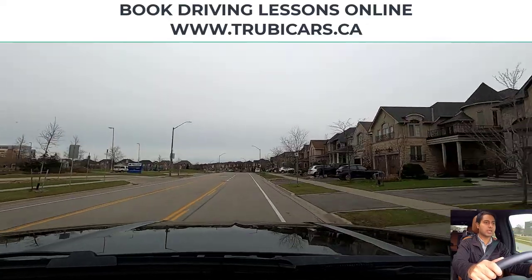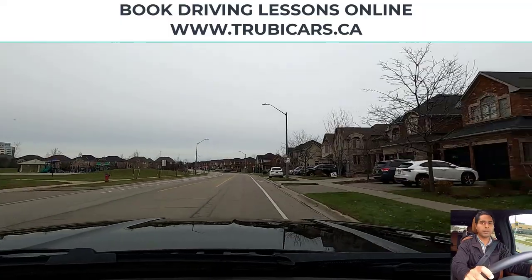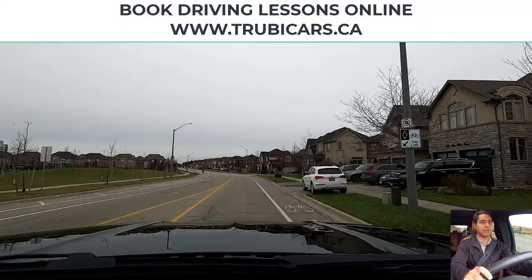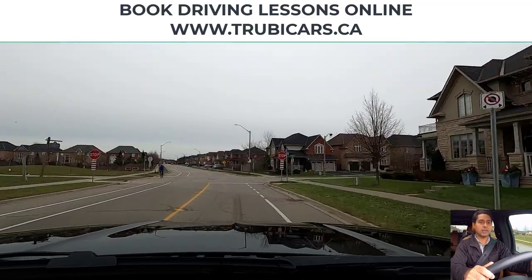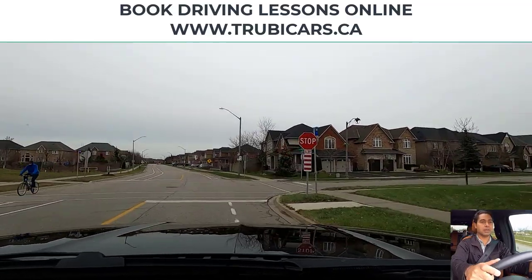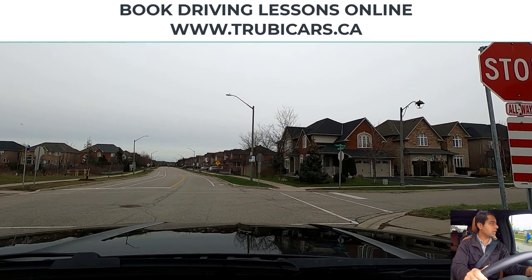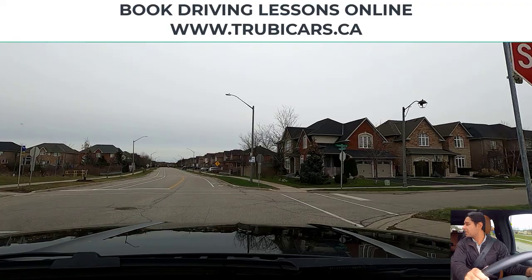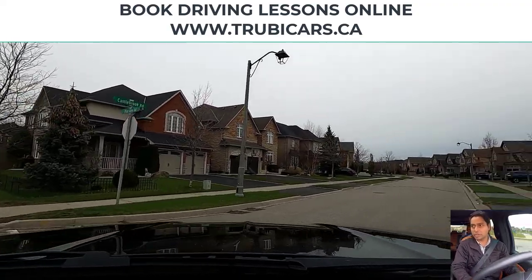A stop sign is coming up, and at this stop sign we will be turning right. Looking in my rear view mirror, right signal on, right shoulder check, and then we are going to switch lanes and go closer to the curb. Complete stop here. Checking for pedestrians and vehicles. Right shoulder check looks good, so that means we are all good to go.